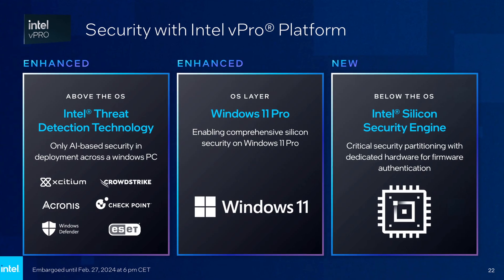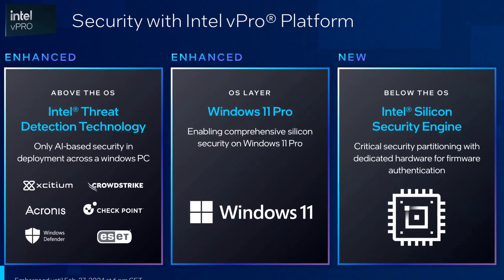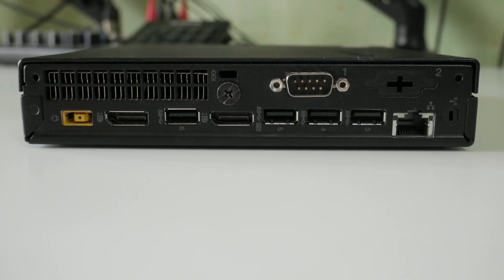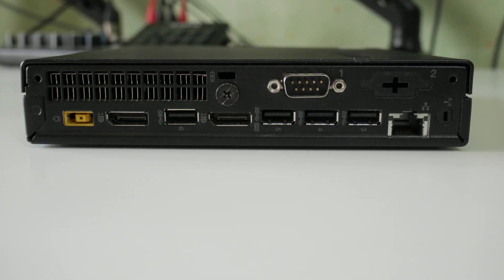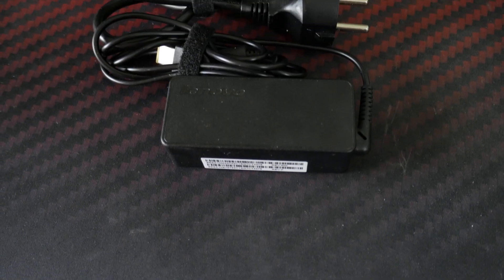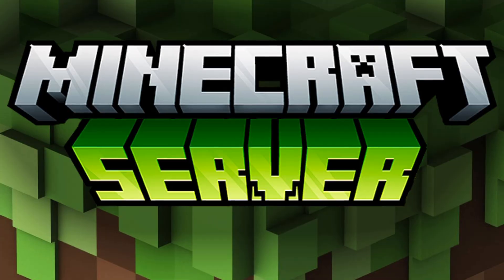Lenovo built this thing like a tank — solid metal chassis, enterprise-grade reliability, and a super clean internal layout. It's actually pretty fun to work on. As for ports, you get two DisplayPorts, four USB 3.1 ports, gigabit Ethernet, and an optional serial port. It's got all the essentials you need for a home server, office PC, or media hub. The best part is that this small boy uses a laptop power brick, which makes it perfect for, let's say, a Minecraft server.